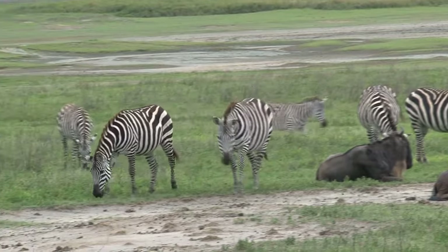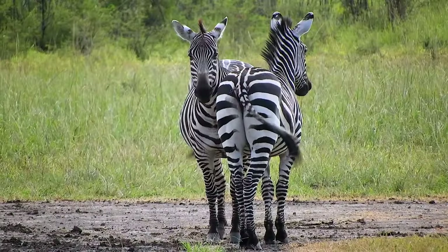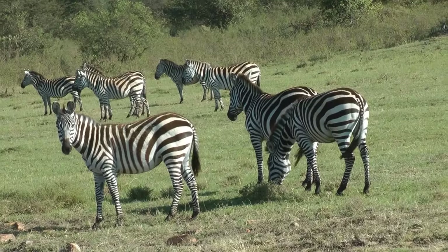As the drought sets in, the herd moves north, chomping down the high green grass, followed by gazelles and zebras.